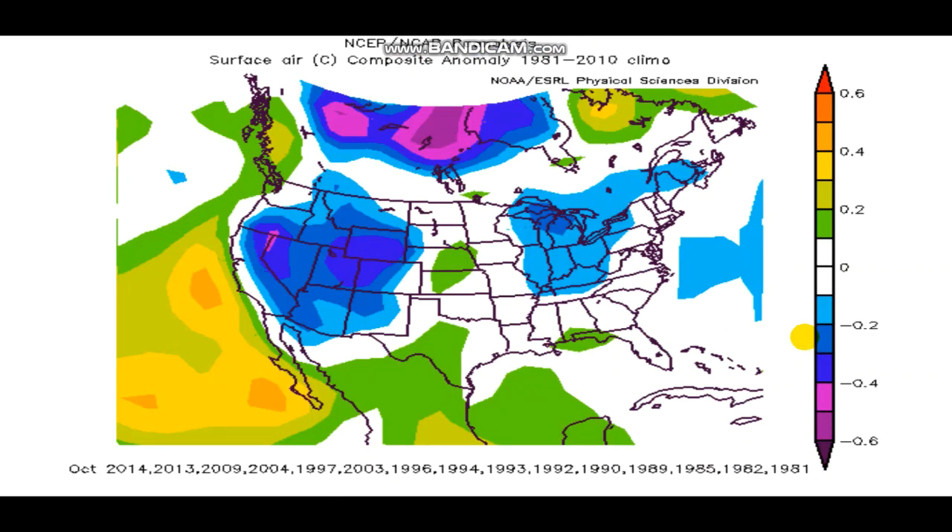This is October for those same analog years — 2014, 2013, 2009, and others that had a cold summer pattern similar to this year. October is not as clear-cut as September, but it's still rather cool across the United States, with more cooler areas than warm ones. Nothing remarkably cold, but the signal is still there.